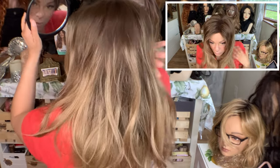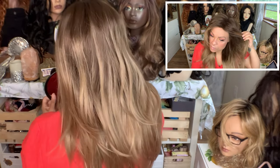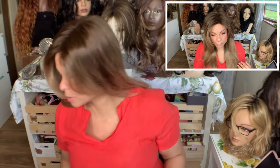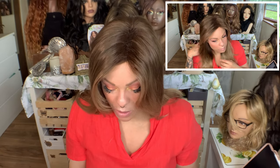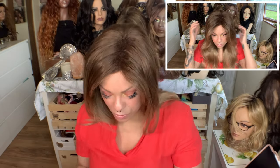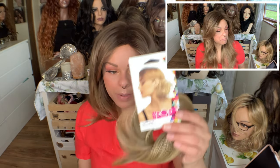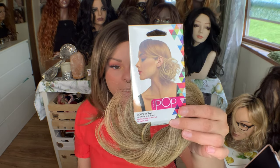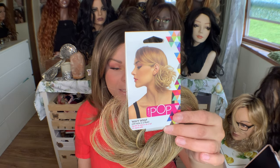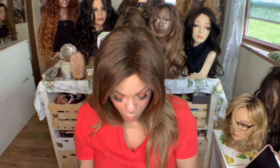I wore her in a ponytail a lot of the time. I'm actually thinking about putting her up a little bit right now with some of the synthetic wig accessories that I have. What I'm going to use today is Hairdo Pop — this is the wavy wrap — and it is in the color R1416T, which is called Buttered Toast. I think it really matches these lighter layers.